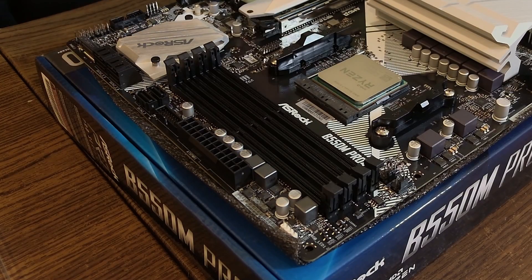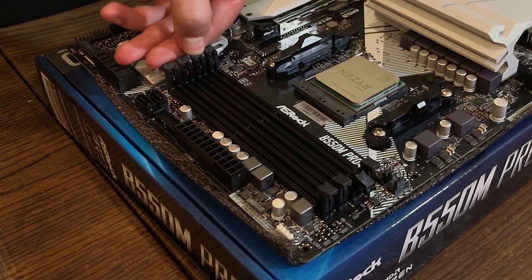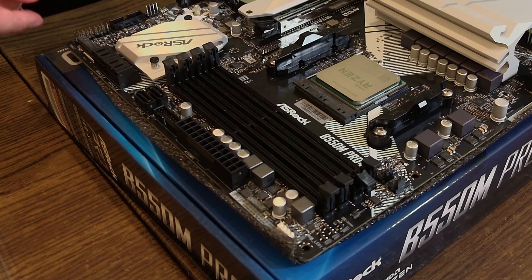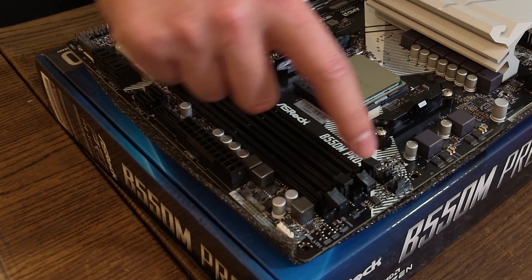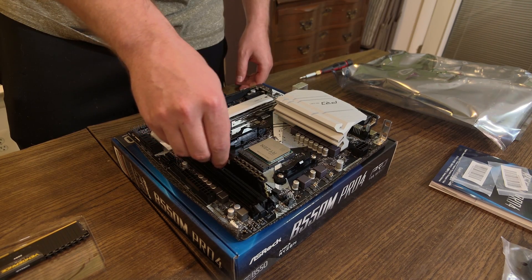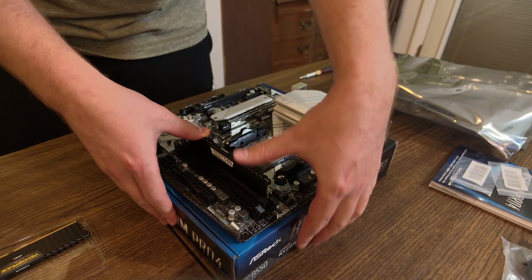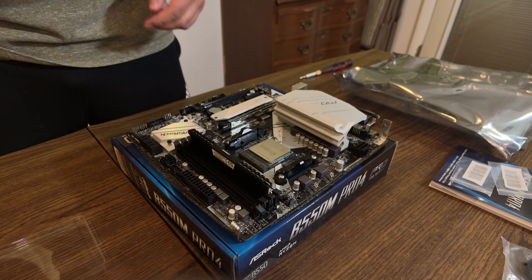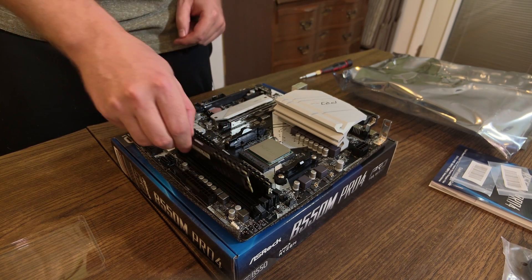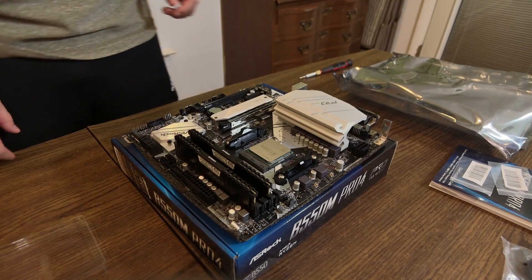Next, install the RAM in slots two and four. Open the retention clips — this motherboard only opens from the top side, not both sides, similar to my brother's PC. Slip the first stick in, line up the notch, apply a little pressure and it pops in. Then install the second stick into slot four the same way, with the logo pointed towards the CPU. RAM and CPU are now installed.